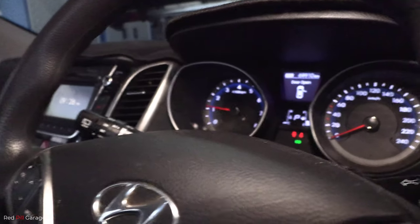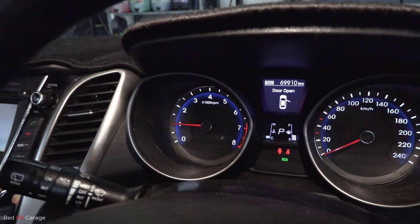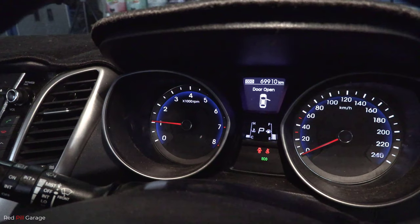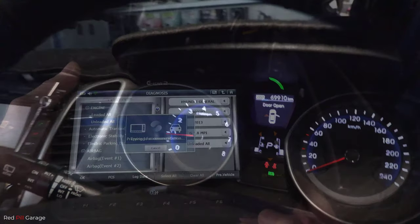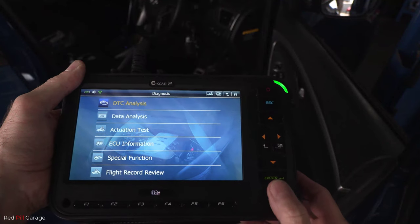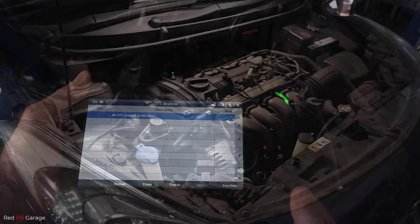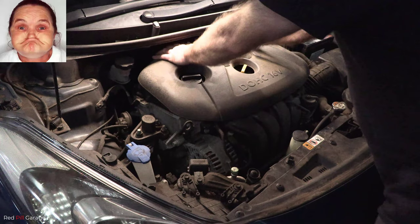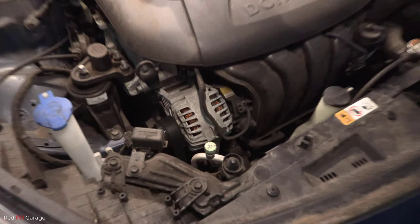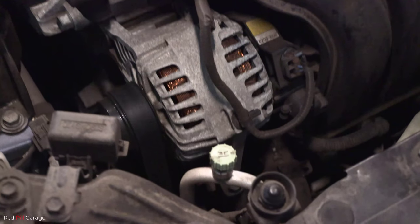Now we have a working tachometer and no more check engine light on the dash. The motor is nice and smooth now — no more misfire. We're going to re-scan it again: no DTC present at this time, no diagnostic trouble codes. Excellent — absolutely stoked. On goes the engine beauty cover, and have a look at how smooth that engine's running now. Nice and steady — that's what you want to see.